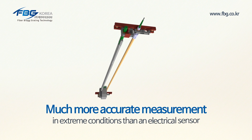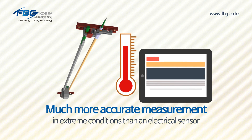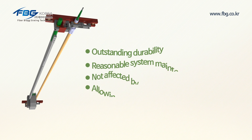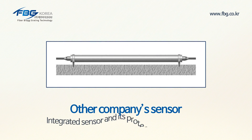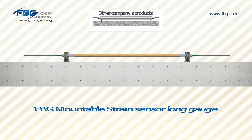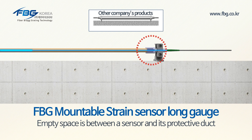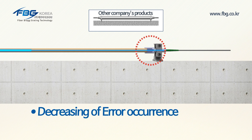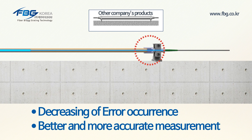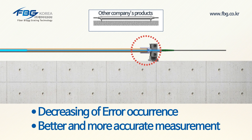The FPG extensometer, different from existing electrical sensors, produces accurate measurements in extreme conditions and excels in terms of functions and performance. Unlike other products in which the sensor and sensor protective duct are integrated together, those of the FPG mountable strain sensor and long gauge are separated so that empty space exists in the middle. Thus, the sensor and the sensor protective duct do not affect each other, decreasing the chance of error and enabling more accurate measurement.